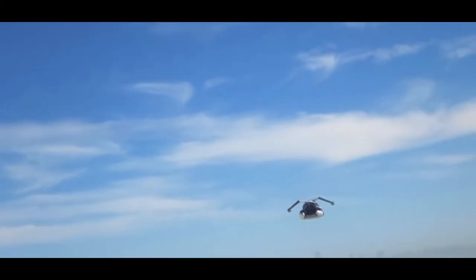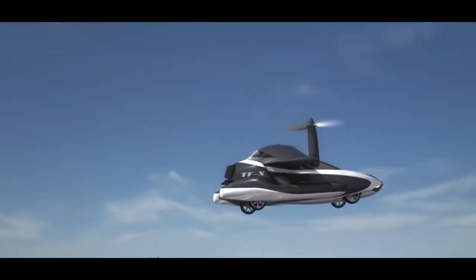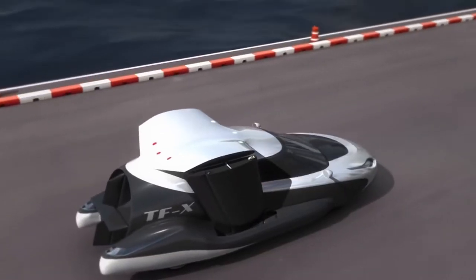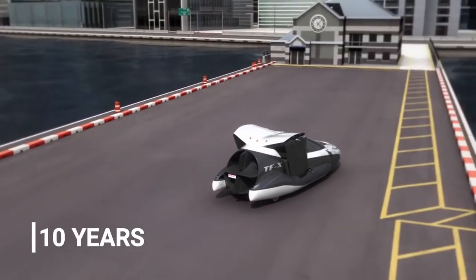If necessary, there is also a parachute system. Believe it or not, learning to drive this car is simple — it takes about five hours to master, and the car fits in a standard single-car garage. The TFX took about 10 years to develop.